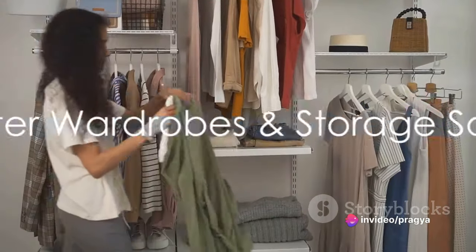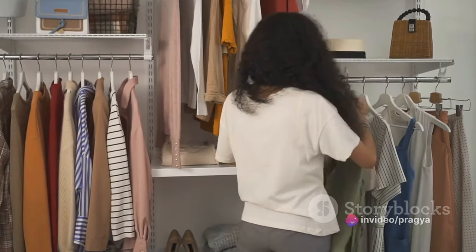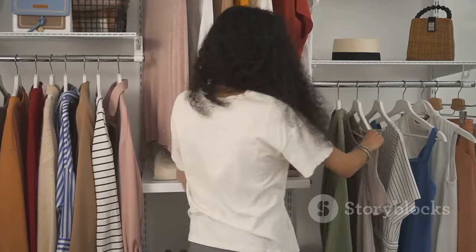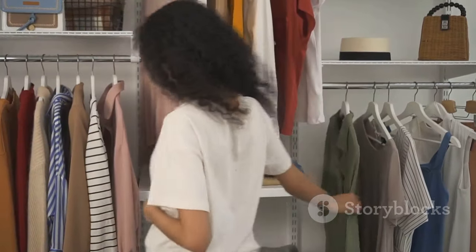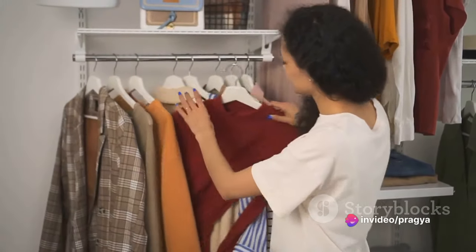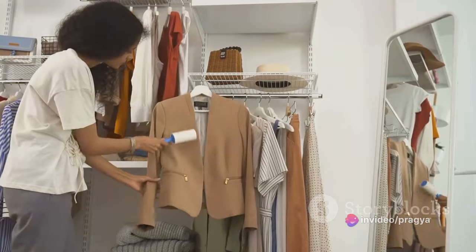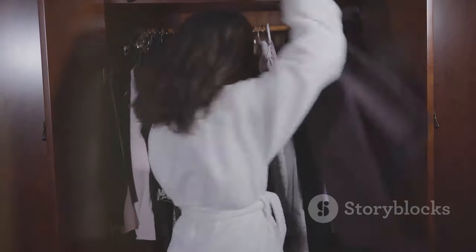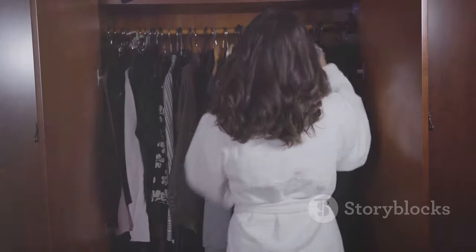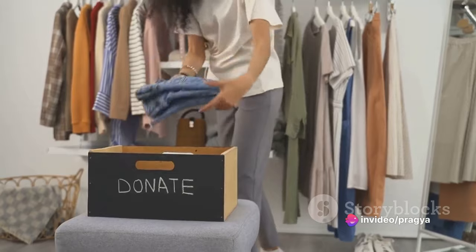Let's move on to your wardrobe — the perennial pit of forgotten fashion and hidden treasures. It's time to breathe fresh life into this often overlooked space. Start by pulling everything out. Yes, everything. This allows you to assess what you have and what you've been clinging on to. You'll likely find clothes you haven't worn for a while. If it doesn't fit, if you haven't worn it in over a year, or if it doesn't bring you joy, it's time to say goodbye. Donate them, swap them with friends, or recycle responsibly.